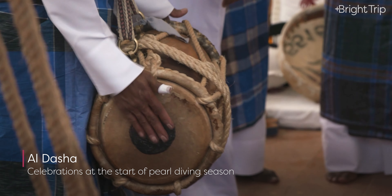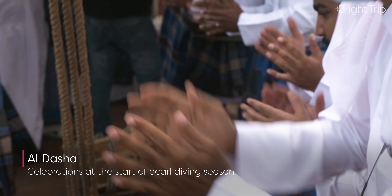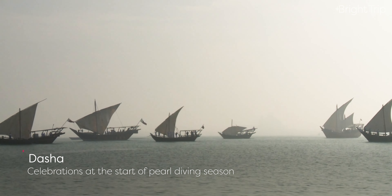Al-desha is the term for the start of the pearl diving season — it refers to the day the dhows would leave the coast. The season would usually begin in May and end in September. The celebration would include preparations to equip the dhows and their crew for a long season away at sea, with singing, drums being played, and food being served. Al-desha would be a sad day for the families of the pearling crew, as they would be unsure if the men would return at the end of the summer.